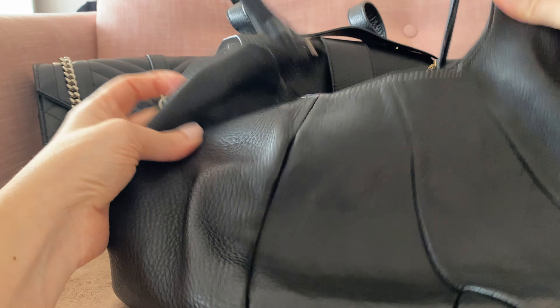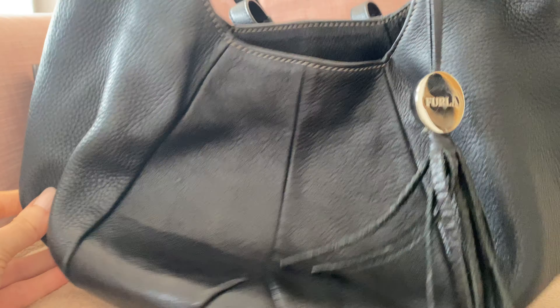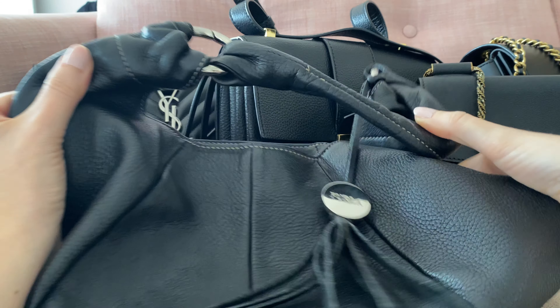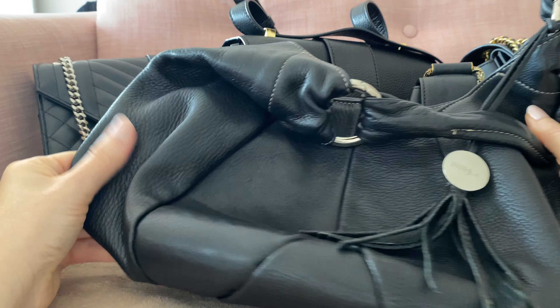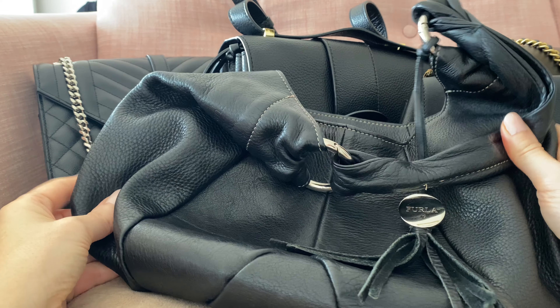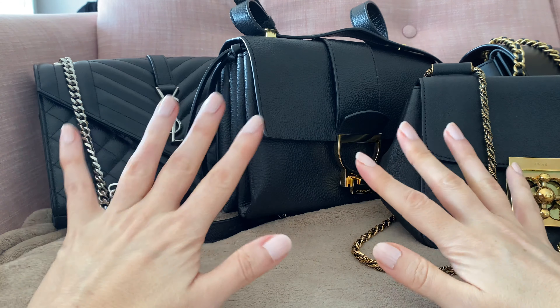The next one is a casual bag — this one is a black bag from Furla. It's a very nice casual bag with a casual strap and it's quite roomy inside. It's great for every day, just to run errands, and it's very durable. This one is vintage and it's just completely not ruined at all — very durable.